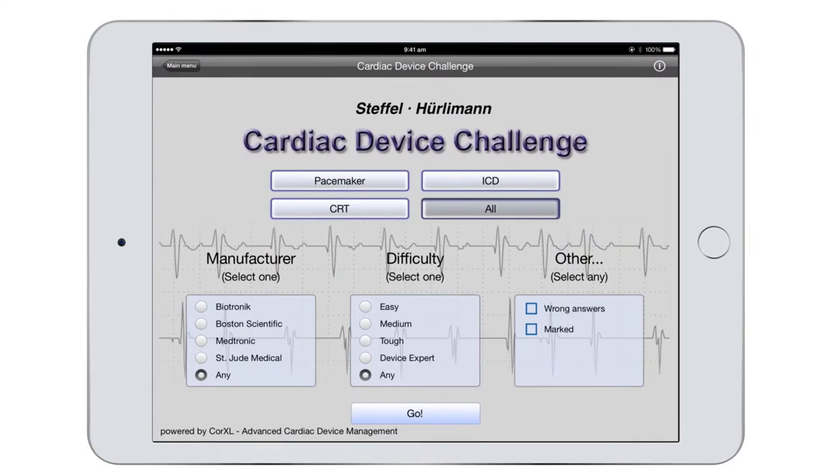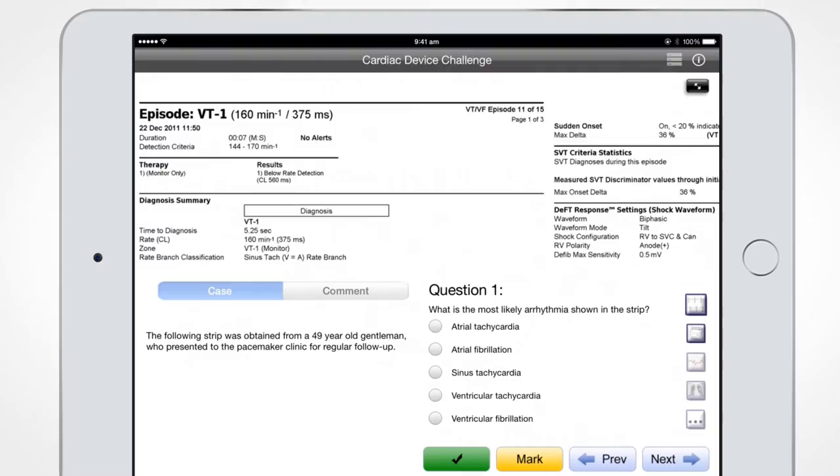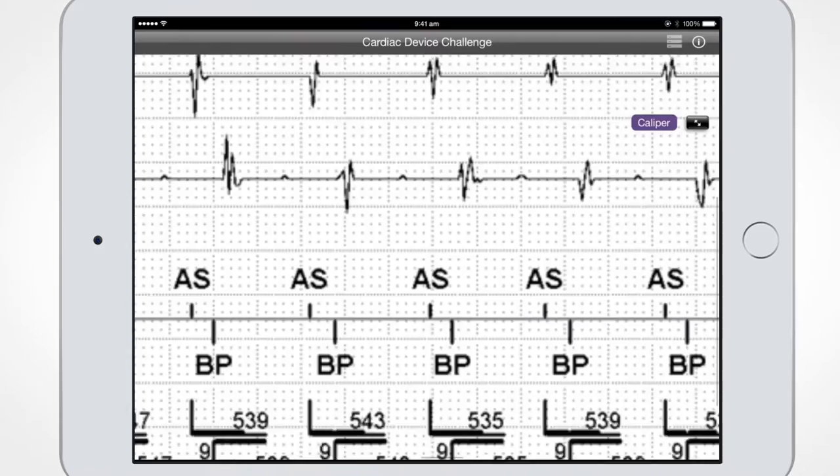Unlike paper-based case sheets and records, the app enables rhythmic tracings, ECGs, and radiographs to be enlarged and zoomed in to reveal even minute details with great accuracy.